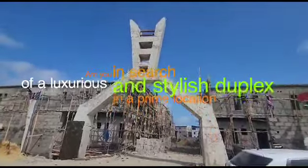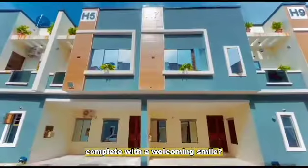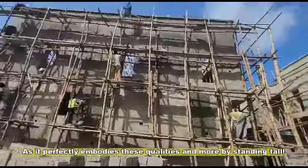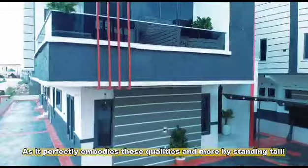Are you in search of a luxurious and stylish duplex in a prime location, complete with a welcoming smile? Look no further than Pantheon Smart Home Duplex, which perfectly embodies these qualities and more by standing tall.